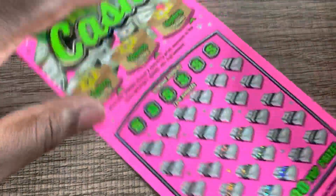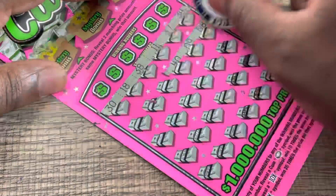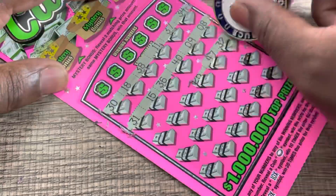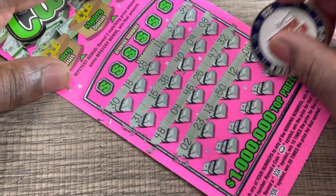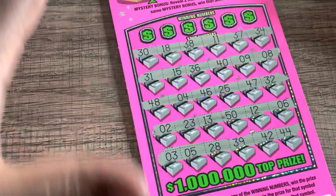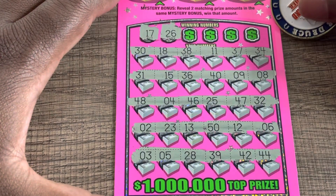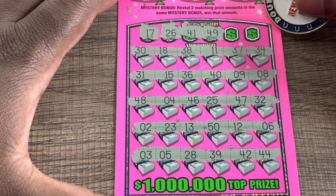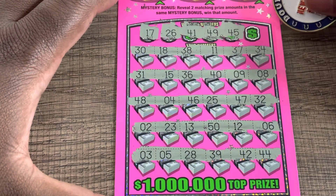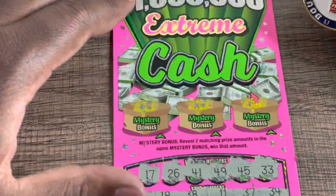Let's try our $20 ticket — ticket 16, with a coin, 10x or a 20x multiplier. We got to match a number to win. Let's see if we can find one — number 17, no 17, 26, we got 36, 46, no 26, 41 nope, 49 nope, 45 wrong, 40. Last number 33 — we got 32 and 23. Let's see if we can get two matching prize amounts up here.